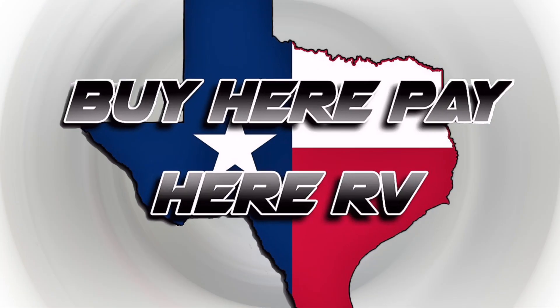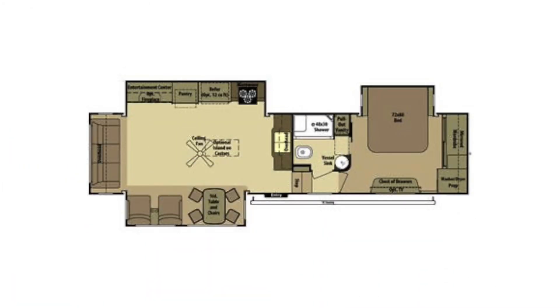This is our 2014 Open Range 5th Wheel. I'm Daniel. This is model number 368 RLS. The length of this trailer is 38 feet, just a little bit over. Width is 100 inches, that's just a little bit over 8 feet. And your height is 155 inches, that's almost 13 feet tall.